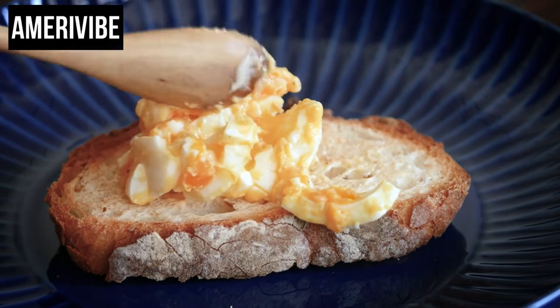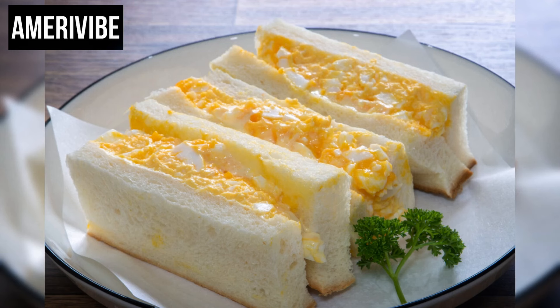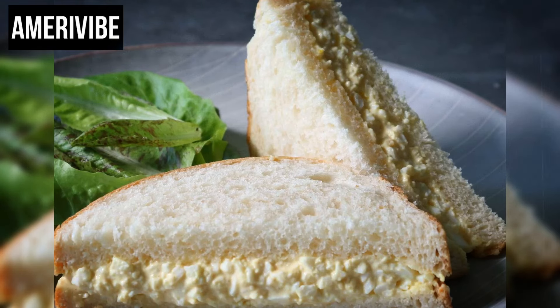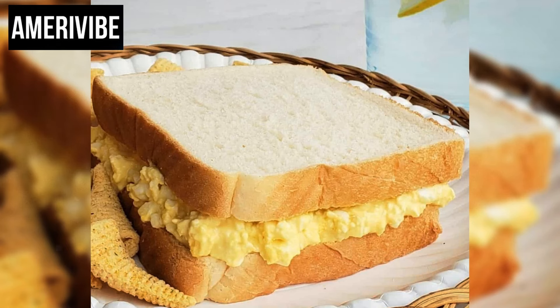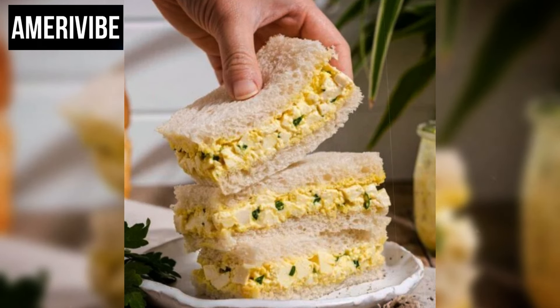Number four: egg salad sandwich. The egg salad sandwich was a quintessential component of 1970s American cuisine, frequently found in lunch boxes and picnic baskets. This simple yet satisfying sandwich featured a creamy mixture of chopped hard-boiled eggs, mayonnaise, and often a touch of mustard for added tang. The basic preparation starts with perfectly hard-boiled eggs, peeled and coarsely chopped or mashed to the desired consistency. Mayonnaise serves as the binder, creating a smooth and creamy texture, while mustard — typically Dijon or yellow — adds a subtle sharpness that balances the richness.